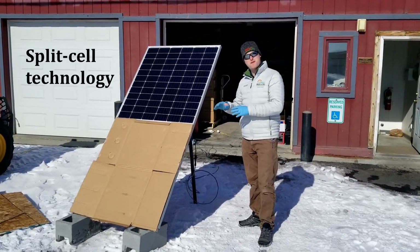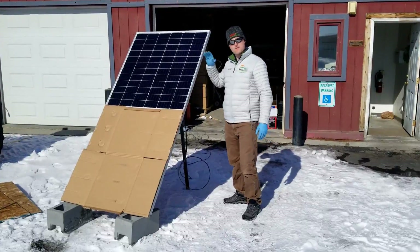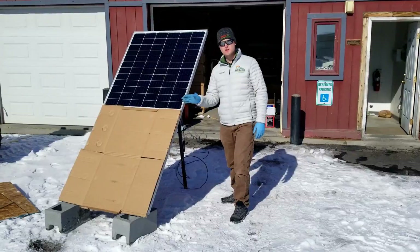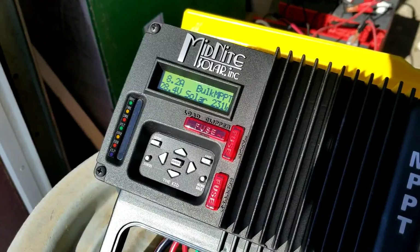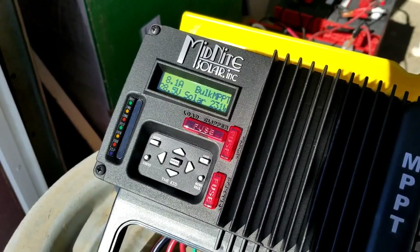This panel is not only bifacial but also a split-cell panel, which means the upper half of the panel is independent of the lower half. So now let's see how many watts we're making with just the lower half of the panel covered. We can see that our 375 watt panel is still making more than 230 watts with more than 50% of it covered.